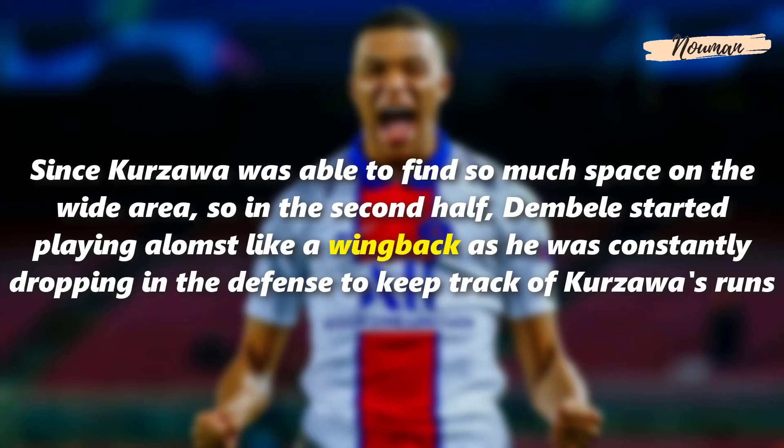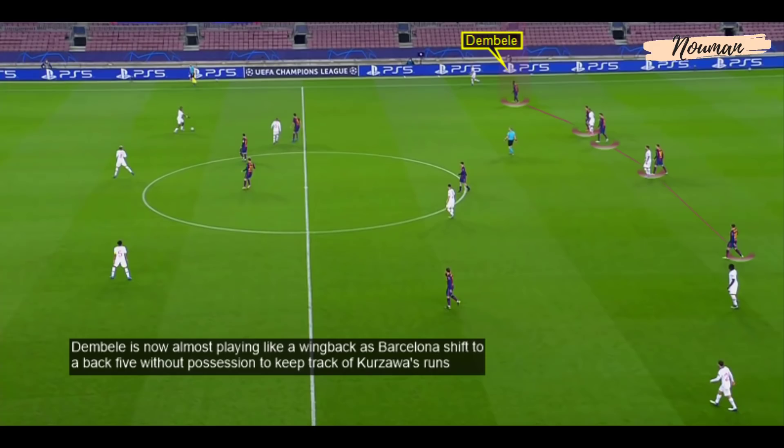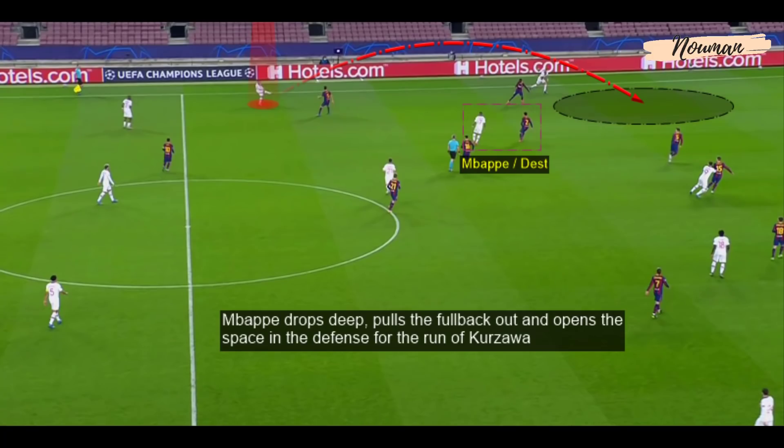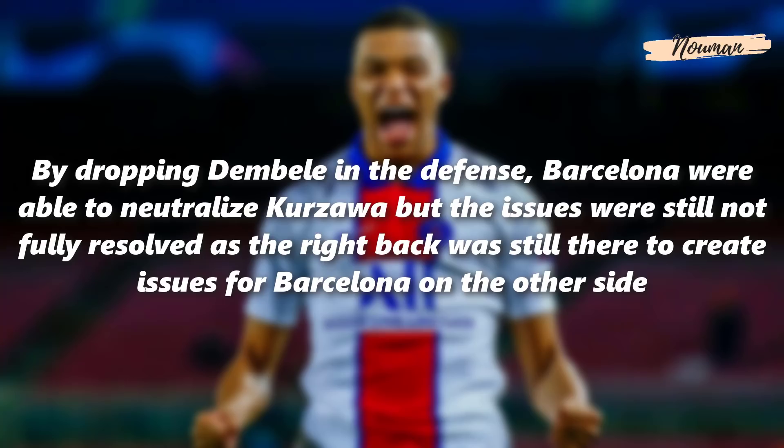Since Koszawa was finding so much space on the wide area, in the second half Dembele started playing almost like a wing-back, constantly dropping into the defence to keep track of Koszawa's runs. Barcelona shifted to a back five without possession to contain him. Mbappe dropped deep, pulled the full-back out of position and opened space for Koszawa's run — but thanks to Dembele, Barcelona were now able to keep Koszawa quiet. By dropping Dembele into the defence, Barcelona neutralised Koszawa, though issues remained as the right-back could still create problems on the other side.